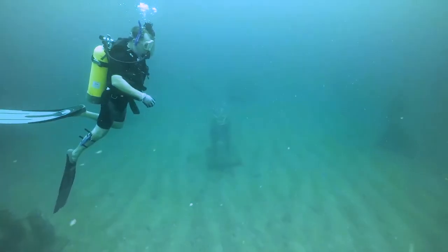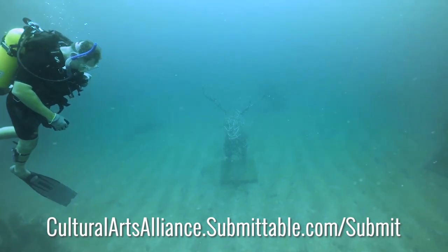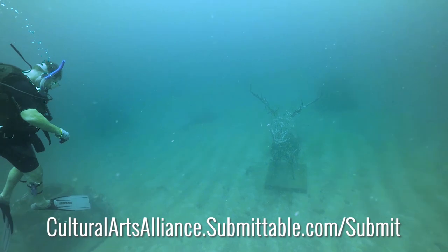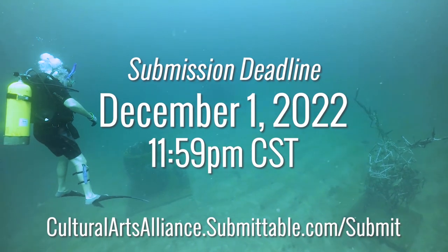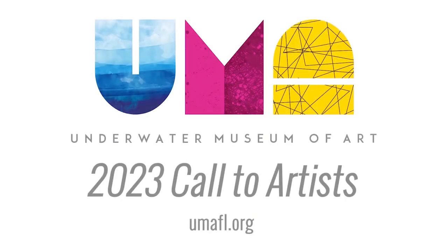If you're interested in applying, visit our Submittable page at culturalartsalliance.submittable.com/submit. Deadline for submissions is December 1st at midnight. Submittable registration is free to artists and there is no application fee. For more information, visit umafl.org. We're excited to see your submissions. Thanks for watching.